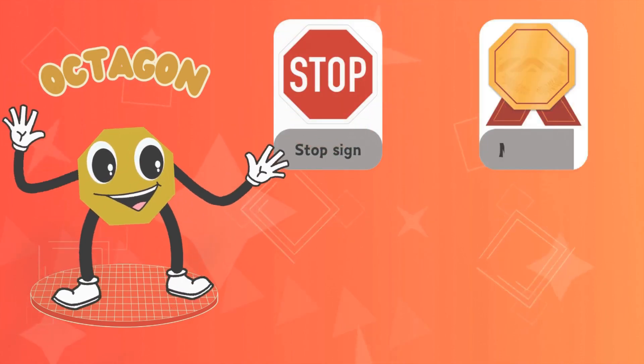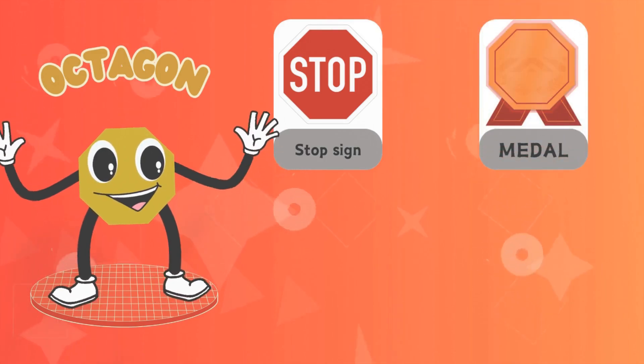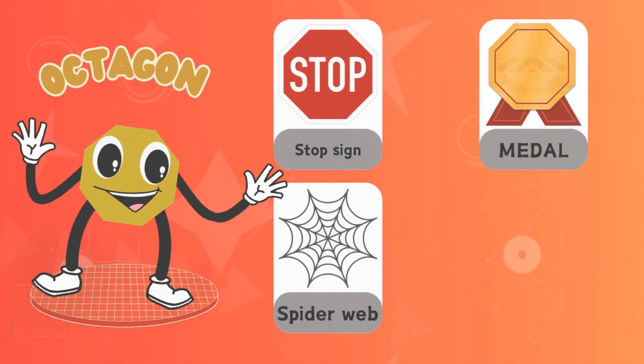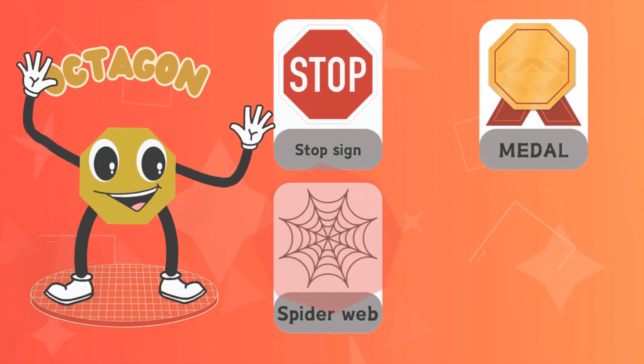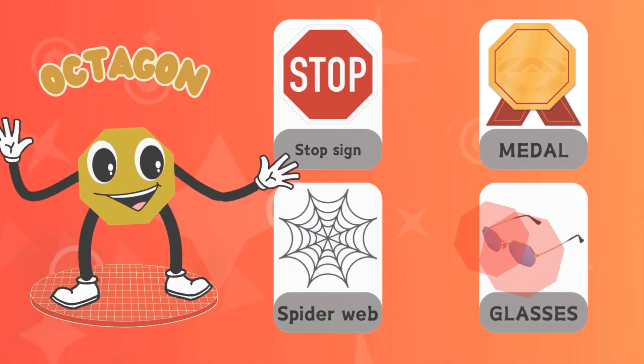A metal octagon. A spider web octagon. Glasses octagon.